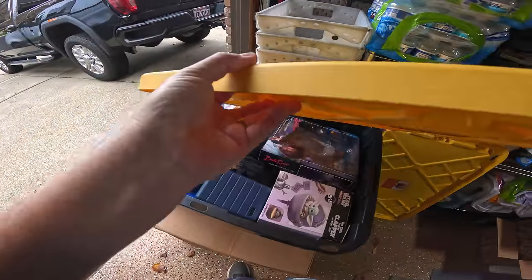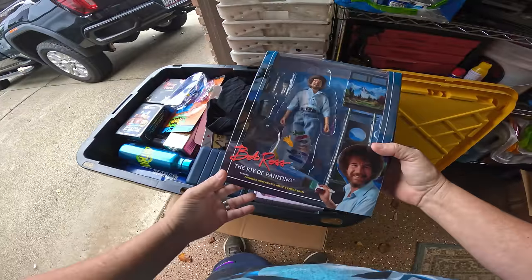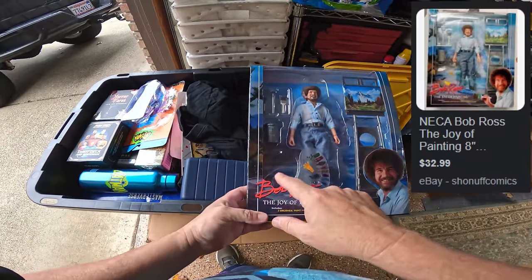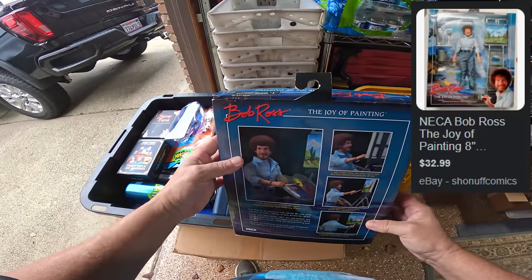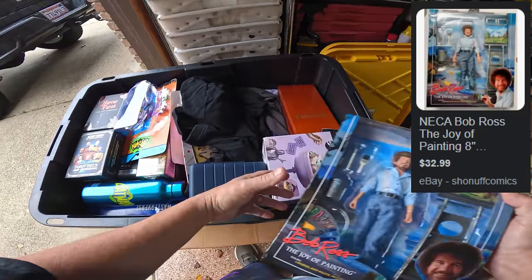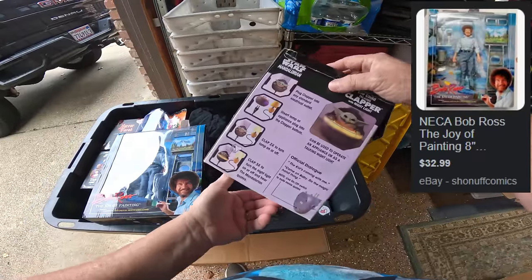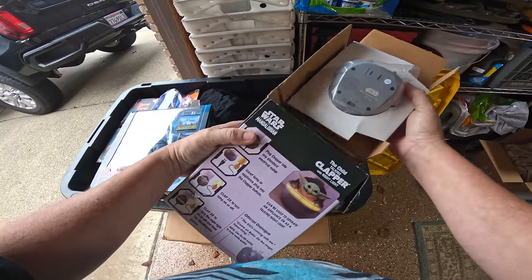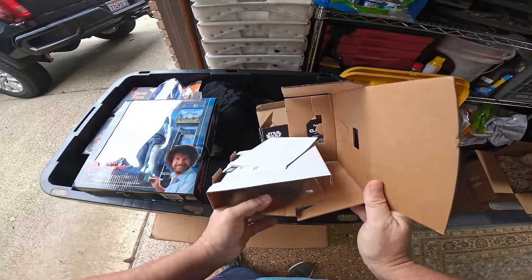We've got a few items set up right here ready to go. Oh — more good stuff! There's a Bob Ross action figure — how cool is that! Looks like the palette came loose from the packaging, but 'The Joy of Painting' — that is a really cool piece. Okay, 'The Child Talking Clapper Nightlight' — it was already open so let's look inside.